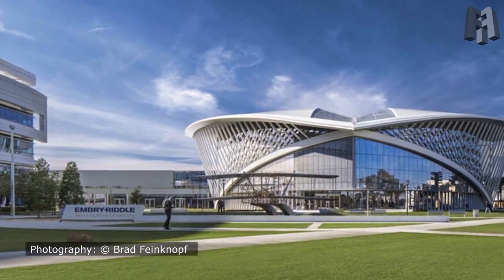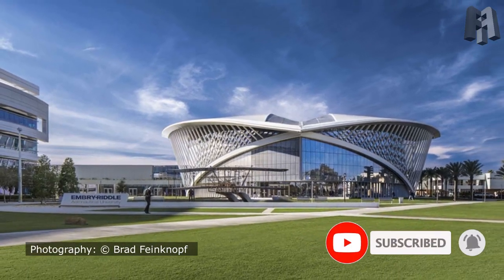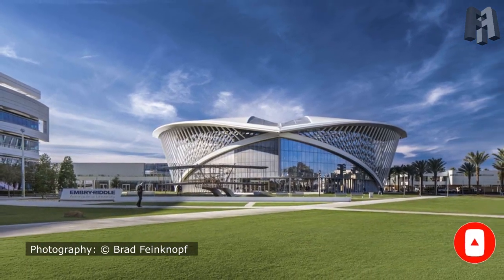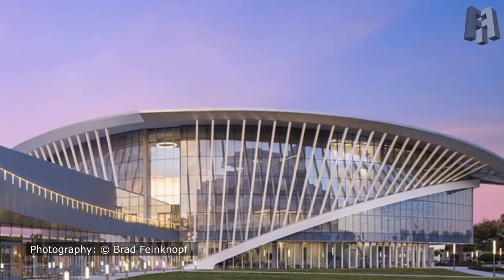Located at the front door to its Daytona Beach campus, the building's gently soaring form expressing flight creates an iconic identity for the university and embodies its students' values of fearlessness, adventure, and discovery.